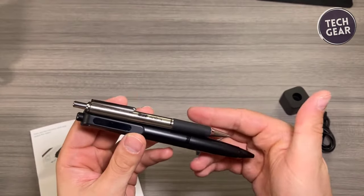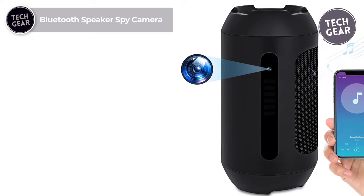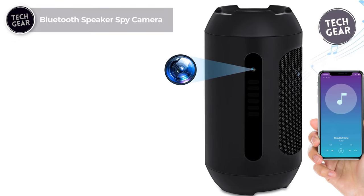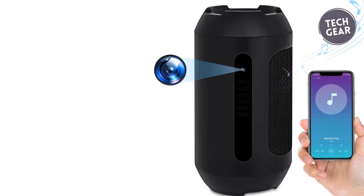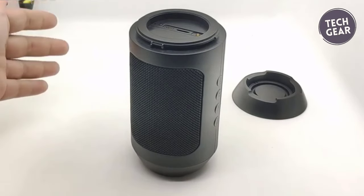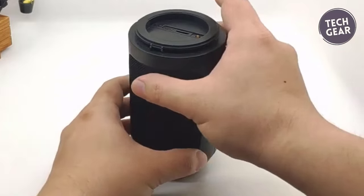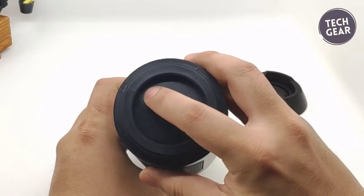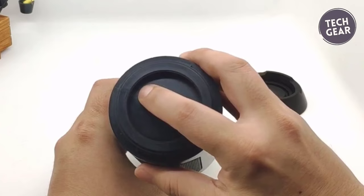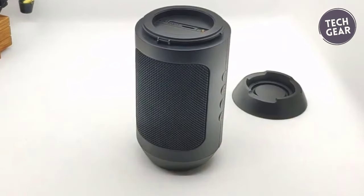A 64GB memory card is also included in the packaging. Next up is the Bluetooth Speaker Spy Camera — an ingenious device available at an attractive price of $50. This gadget is not just a speaker; it's a smart way to monitor your surroundings without arousing suspicion. Combining functionality with innovation, this speaker connects seamlessly to your phone via Bluetooth, allowing you to enjoy music while maintaining a discreet watch over your space.